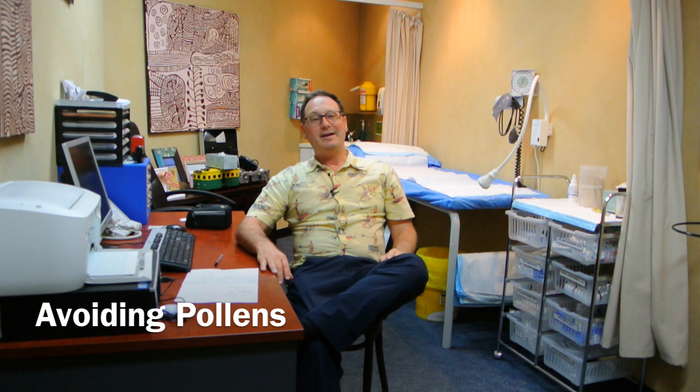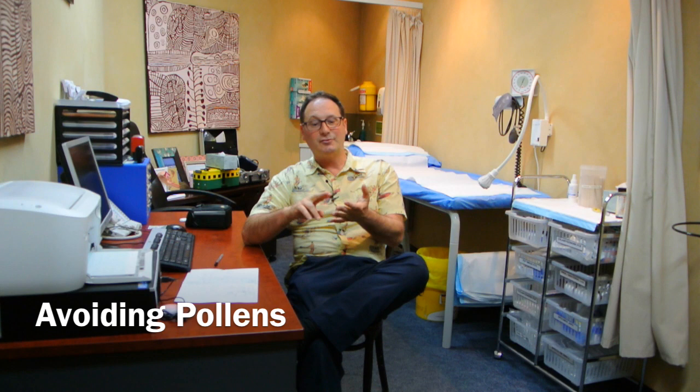A couple of things to know: pollens are usually worse in the morning, worse after thunderstorms, and worse on windy days. So there are a few things you can do to try and avoid the pollens.